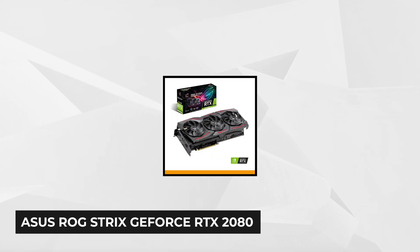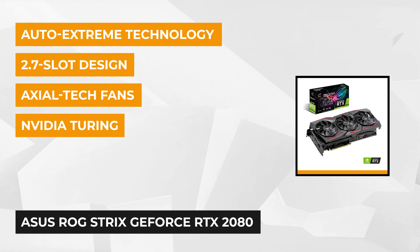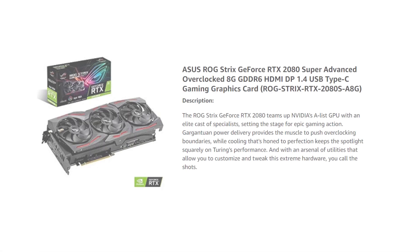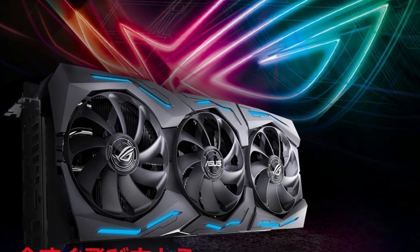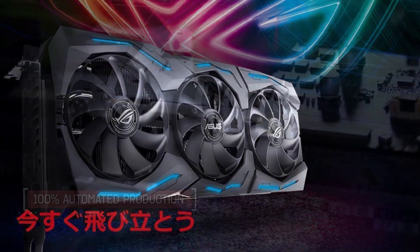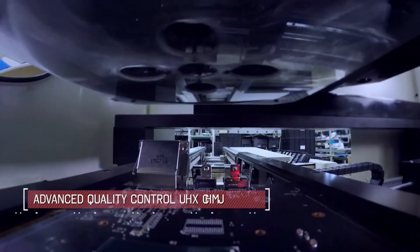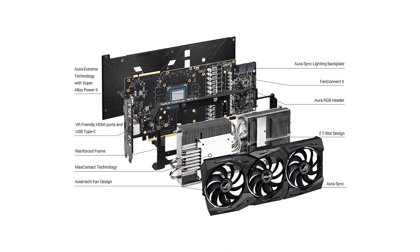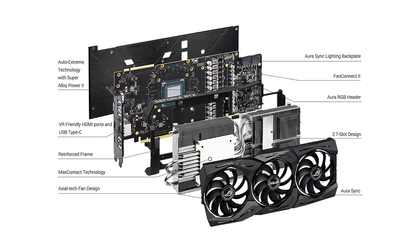At number 4 is the ASUS ROG Strix GeForce RTX 2080. The ASUS GeForce RTX 2080 is a kick-ass graphics card powered by Turing 3072 CUDA cores, easily carving through games at 1440p and 4K without a glitch. Performance-wise, the RTX 2080 is able to clock at 1650 MHz in gaming mode and 1860 MHz in boost speed. The RTX 2080 also combines AI, advanced VR rendering, and real-time ray tracing to take VR gaming to a new level of realism.